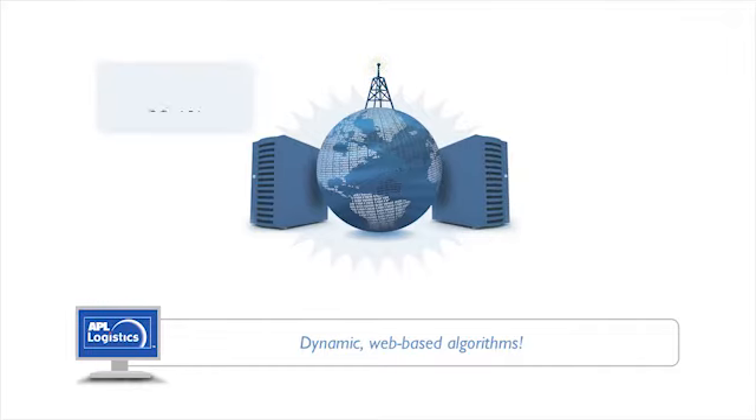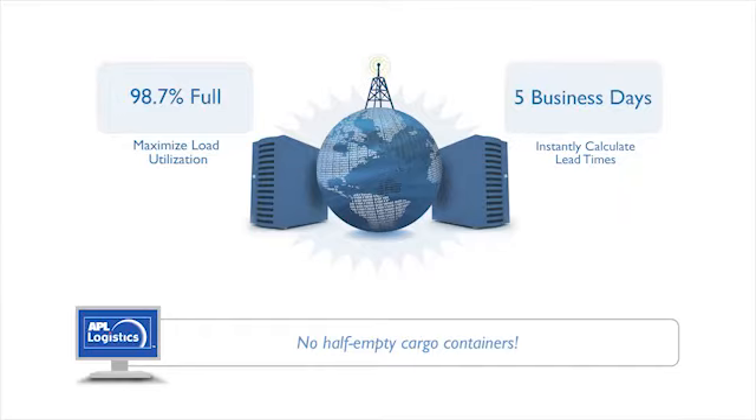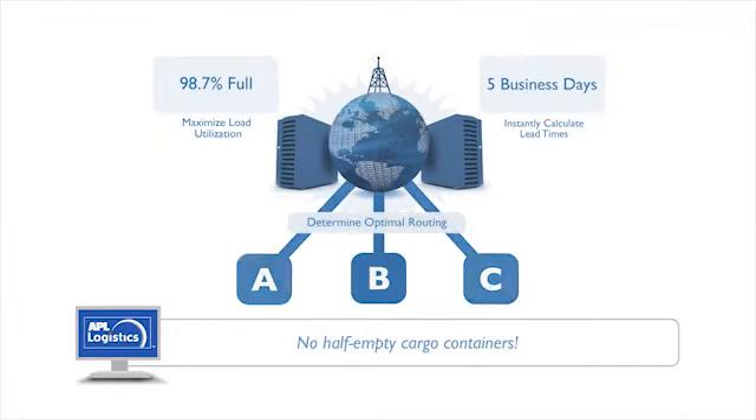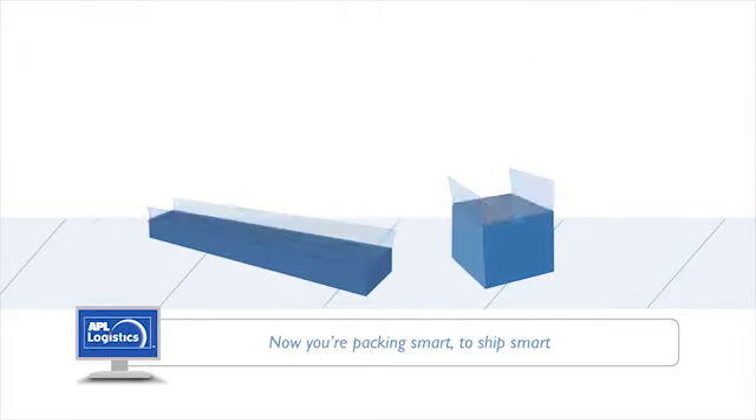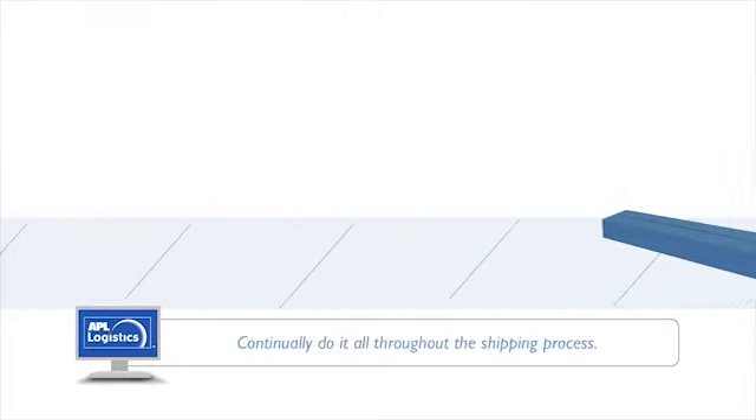And let's say, automatically maximize load utilization, instantly calculate lead times, determine optimal routing, take all business rules into consideration, and continually do it all throughout the shipping process.